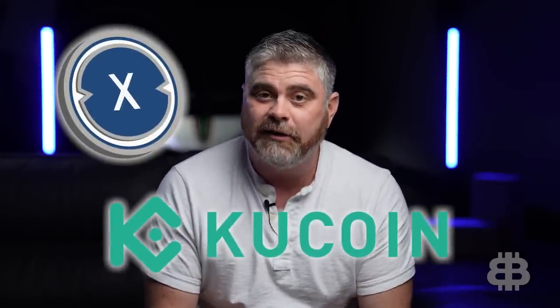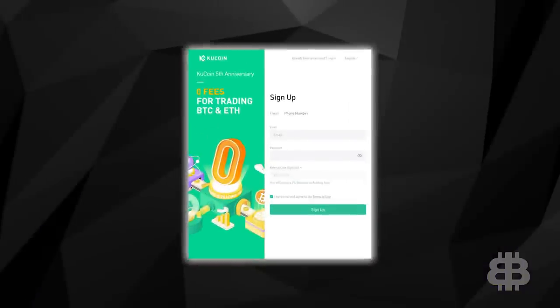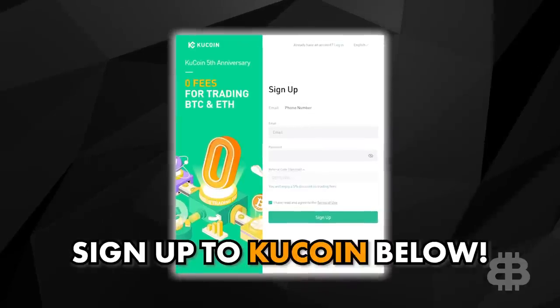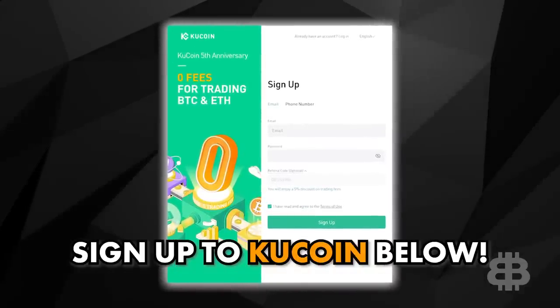I can't give you financial advice or tell you what to buy, but if you are interested in investing in XDC, one place it is tradable is KuCoin. Check out our KuCoin link down below in the video description — you can find not just XDC there, but the largest collection of coins on any exchange. Remember, don't ever invest more than you can afford to lose, because nothing in crypto is guaranteed.